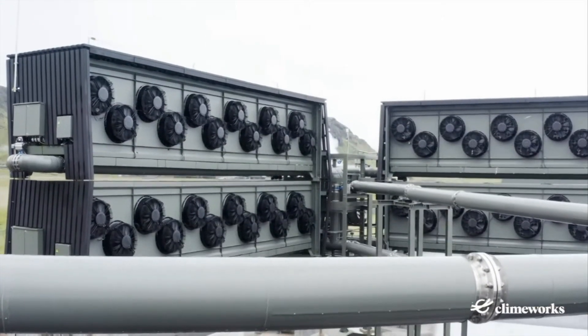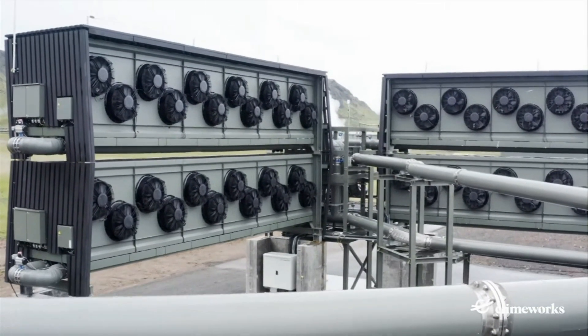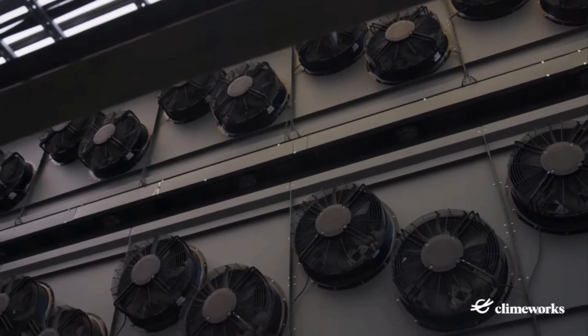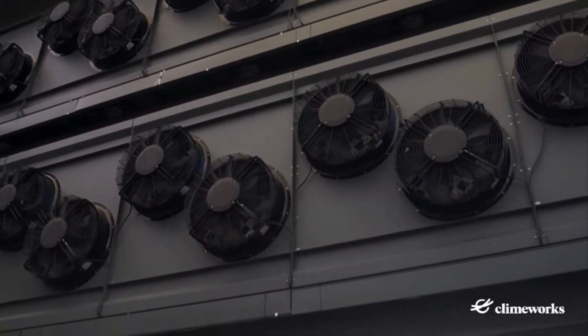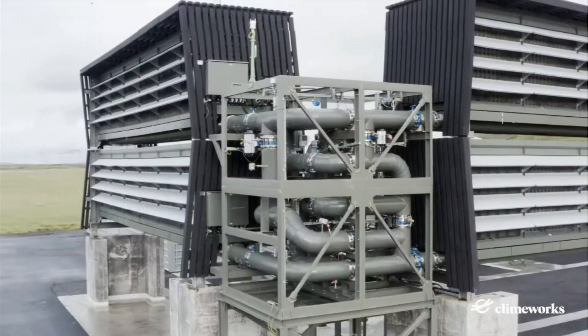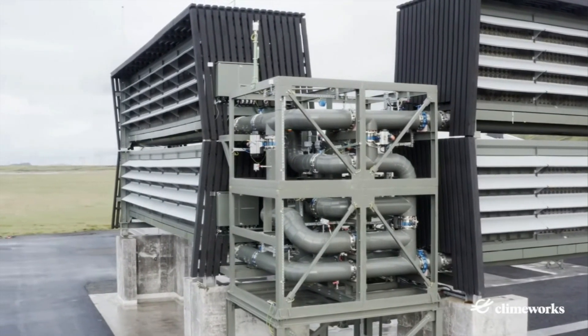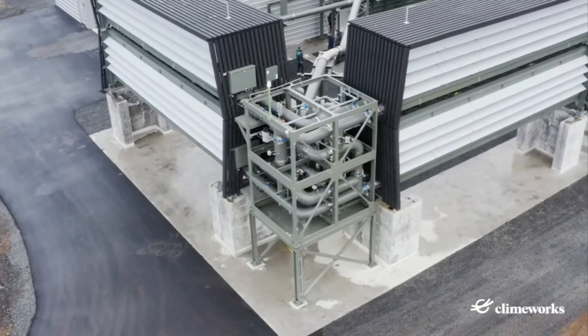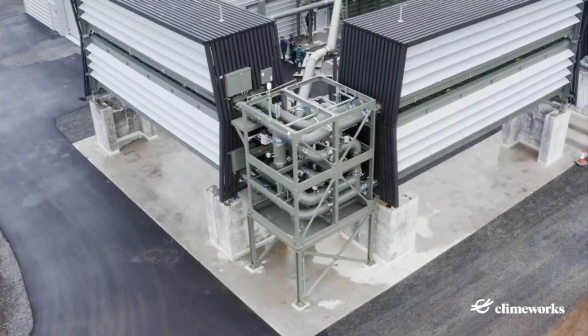Swiss start-up Climeworks announced the opening of the largest direct air capture and storage plant in existence, in a partnership with Icelandic company Carbfix. Powered by renewable geothermal energy from nearby, the plant consists of four units, each made up of two metal boxes. These suck carbon dioxide directly from the air.